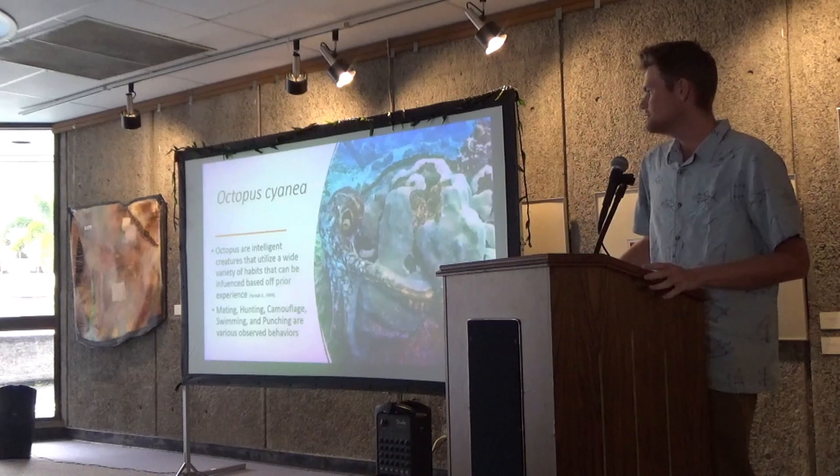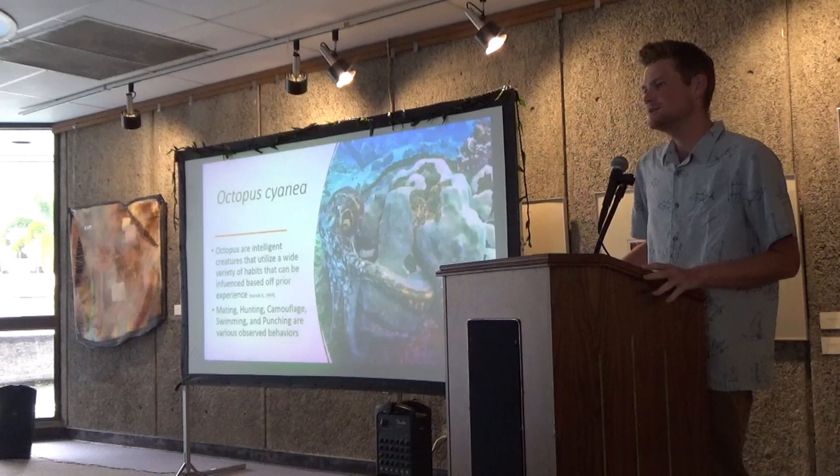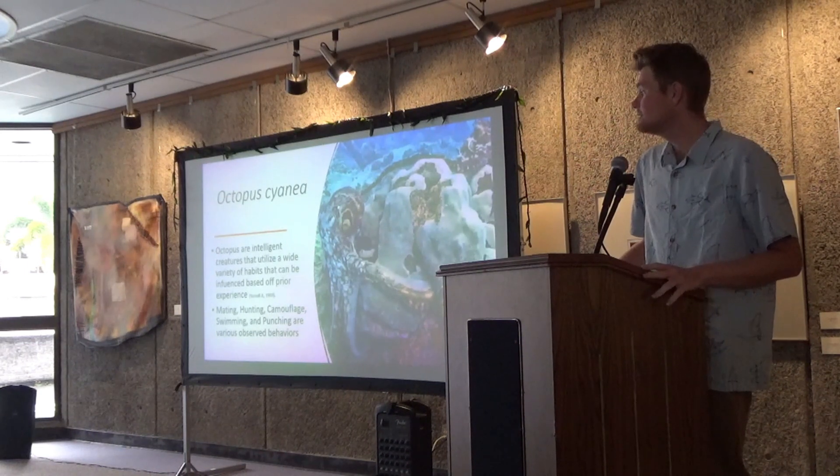Octopus are intelligent creatures that utilize a variety of habits that can be influenced based off of prior experience. In my study, I will be covering some of the observed habits that I've seen, which are mating, hunting, camouflaging, swimming, and most recently, punching.